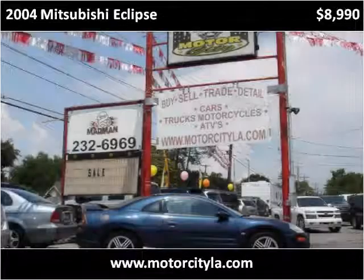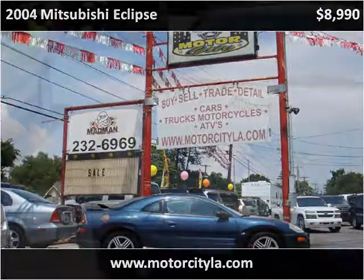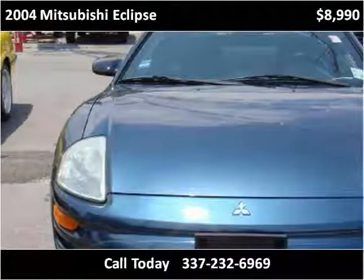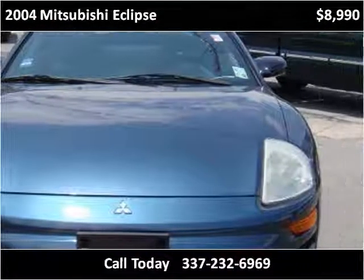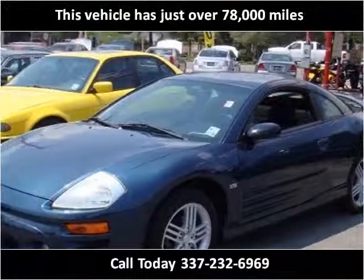This 2004 Mitsubishi Eclipse is available from Motor City. This vehicle has just over 78,000 miles.